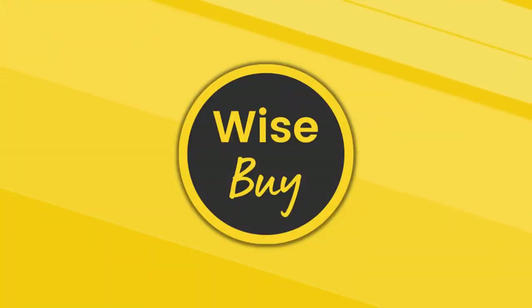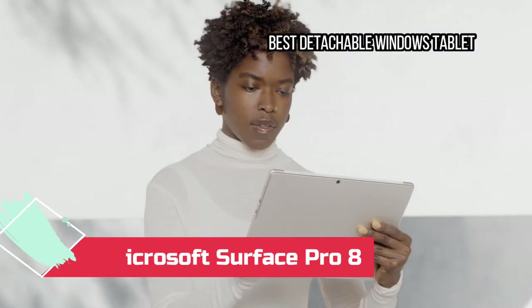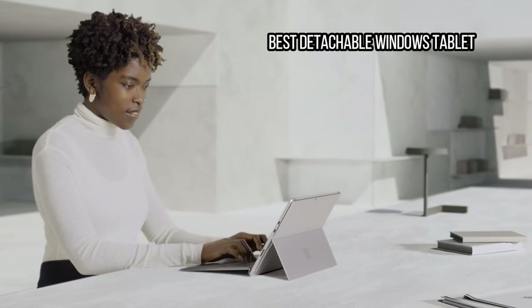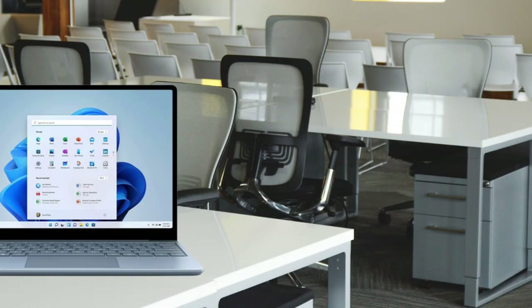Let's get started. Number 7: Microsoft Surface Pro 8 — Best Detachable Windows Tablet. The Microsoft Surface Pro 8 doesn't revolutionize the iconic 2-in-1, but it delivers the most noteworthy update in years, with a larger display, an attractive chassis redesign, and improved performance.